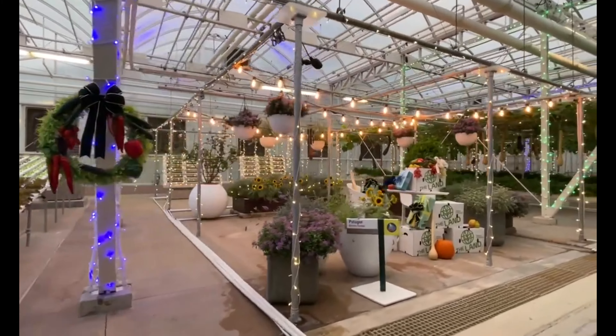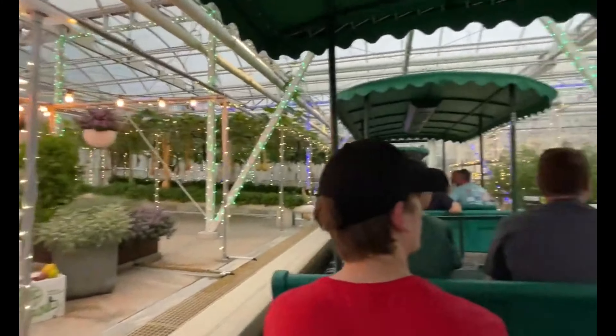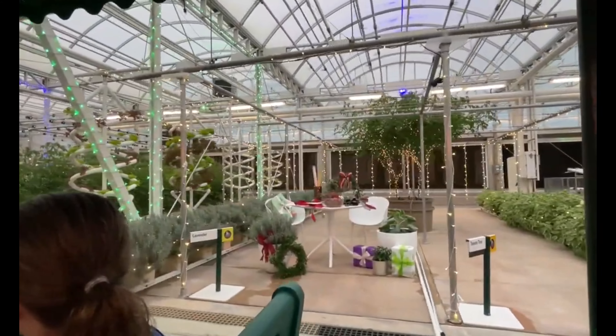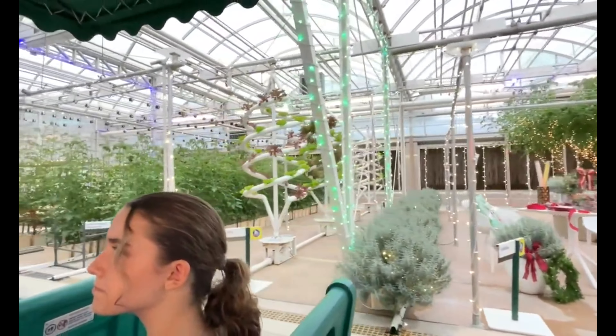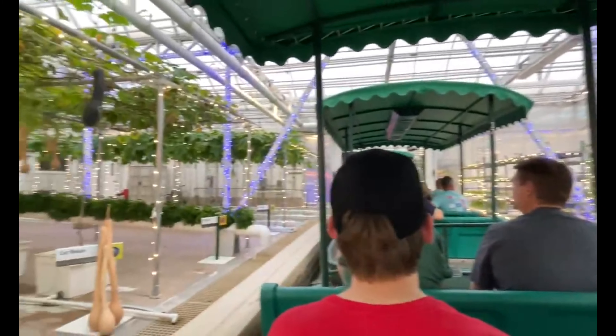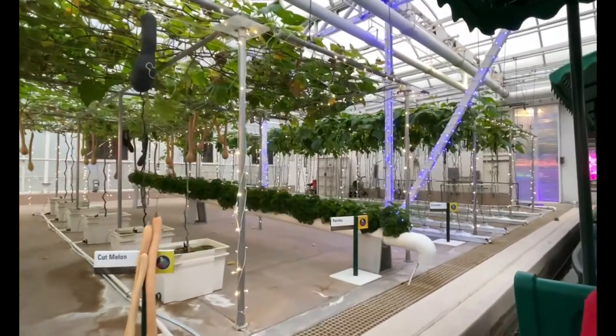Some of our best ideas have been inspired by nature, like these fruit and vegetable trees. By growing these ground plants vertically, we can increase yields and better control diseases. These crops taste as good as they look. In fact, we serve more than 15 tons of produce from our greenhouses in restaurants here at the Land every year.